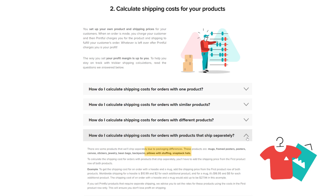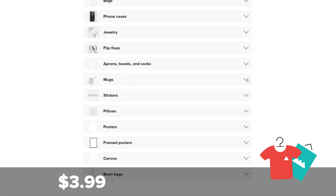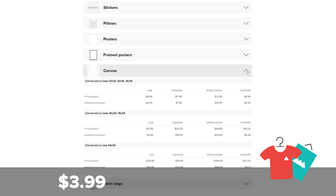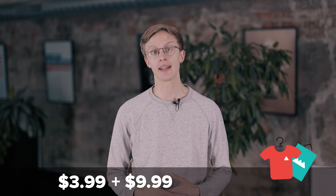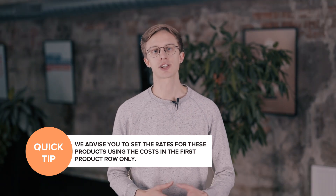Now let's take a look at how to calculate shipping costs for orders with products that ship separately. There are some products that will ship separately due to packaging differences, and you can see a list of them on our shipping page. To calculate the shipping cost, you'll have to add the shipping price from the first product row of both products. For example, to get the shipping cost for an order with a t-shirt and a canvas, add the shipping price from the first product row of both products. Shipping a single t-shirt to the USA costs $3.99. Adding the shipping price for a canvas — let's say the 12 inch by 12 inch size — that's $9.99, which is the price in the first product row. Altogether, the shipping cost of an order with a t-shirt and a canvas would add up to $13.98. If you sell Printful products that require separate shipping, we advise you to set the rates for these products using the cost in the first product row only. This will ensure you don't lose profit on shipping.